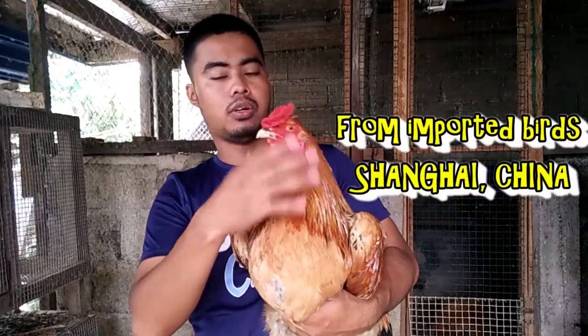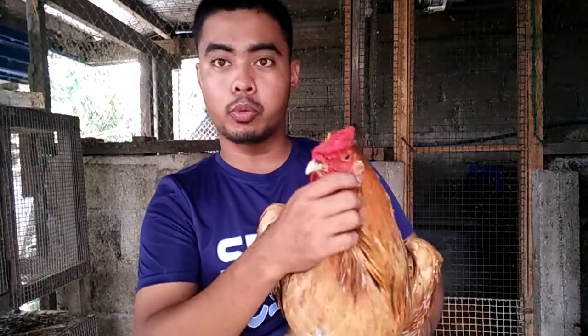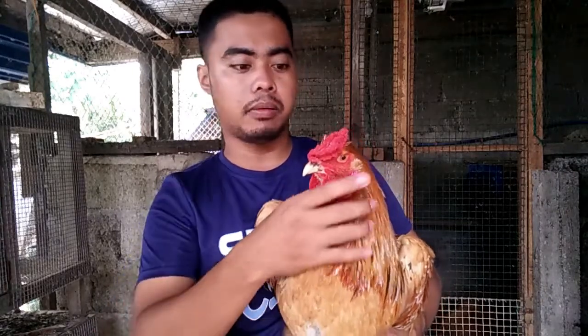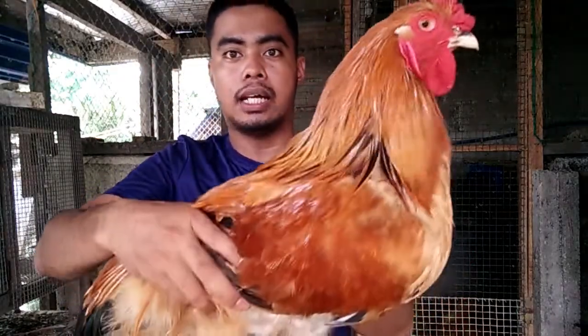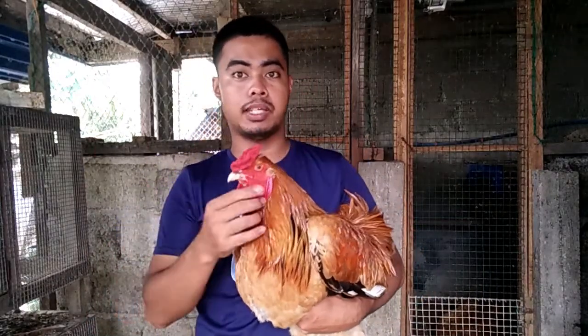So ito po ay very gentle, calm at saka friendly. So ito po ay dual purpose breed — pang egg at saka meat. Then later on naging backyard pet or mga ornamental or fancy chicken na lang, kasi ngayon kadalasan sa meat yung ginagamit is broiler chicken or yung 45 days dito sa atin.